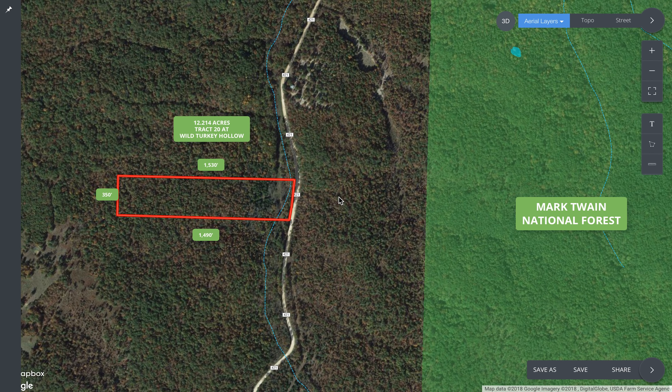Direct county road frontage on a well-maintained gravel county road within a quarter mile of the Mark Twain National Forest to the east, as you can see on the map here. So here's the property, here's the National Forest. It's got a wet weather creek, Pine Creek, going over the east side.